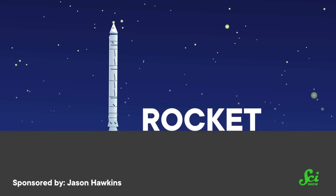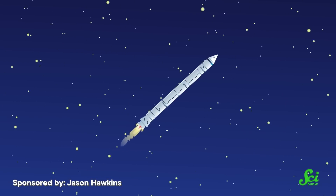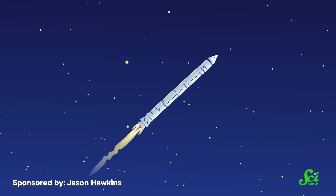Rockets are objects that shoot mass in one direction in order to go the other way. The more stuff you throw out the back, the faster you'll go. While rockets as a technology have been around for at least a millennium, there's a very good reason the first ones weren't reusable — they couldn't be.